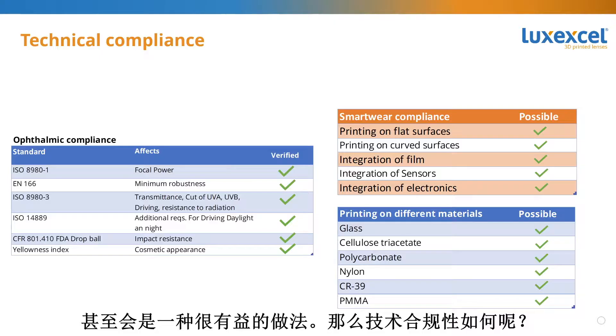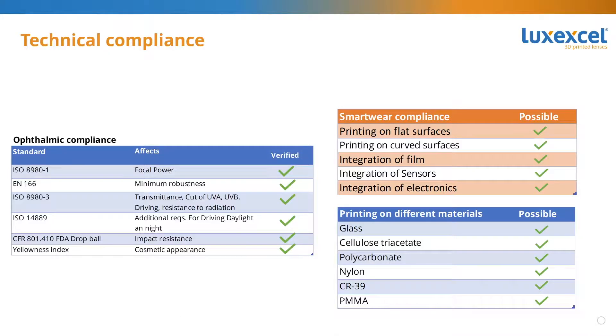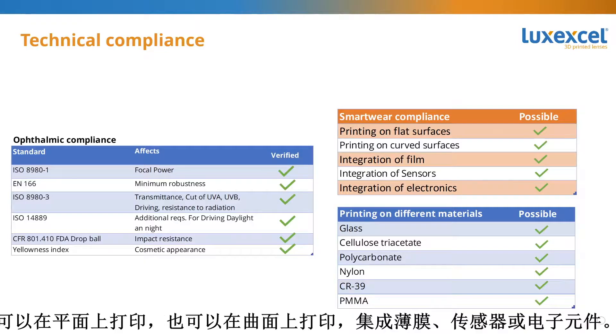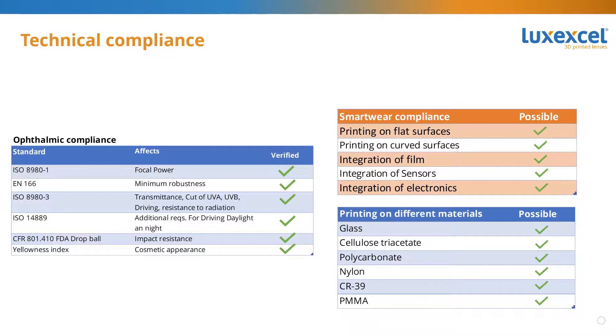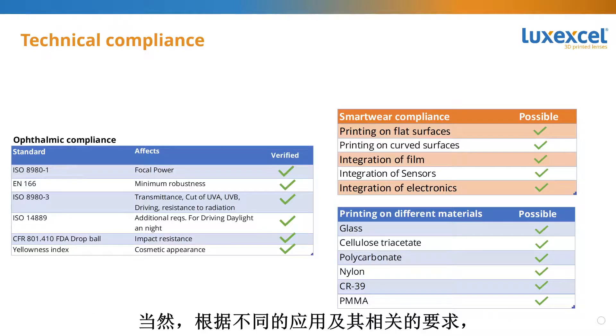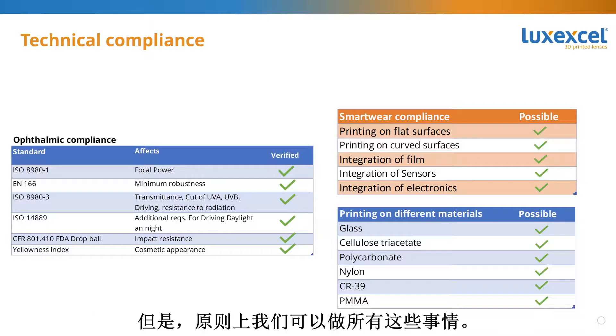It can even be beneficial to combine an electrochromic film with a smart device to control the light and keep the smart device visible in full sunlight. Regarding technical compliance, we comply with all relevant ISO and ANSI standards: focal power, minimum robustness, transmittance, driving at daylight and at night, impact resistance, and cosmetic appearance. We can print on flat and curved surfaces, integrate film sensors or electronics, and on different materials including glass, CTA, polycarbonate, nylon, CO-13A, PMMA, and others.